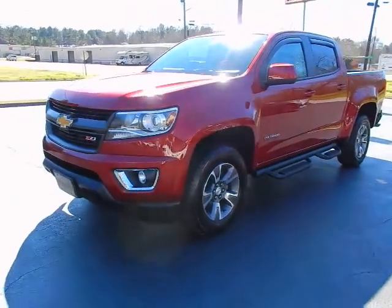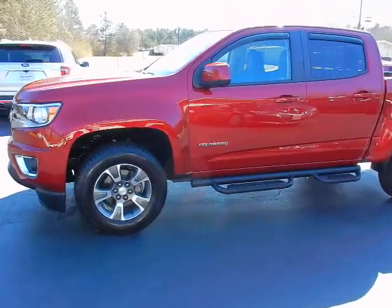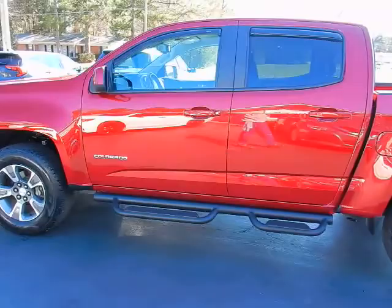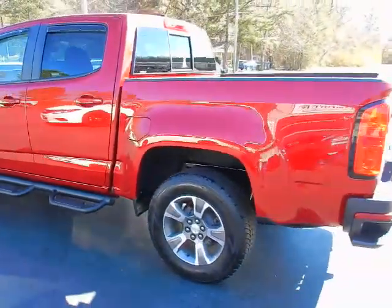Hey, this is Jeff and here's another absolutely beautiful truck from Parker Wholesale Cars in Tallassee. Check out this 2017 Chevrolet Colorado Crew Cab V6 Automatic Z71. This thing is as sharp as it gets and loaded with it all.